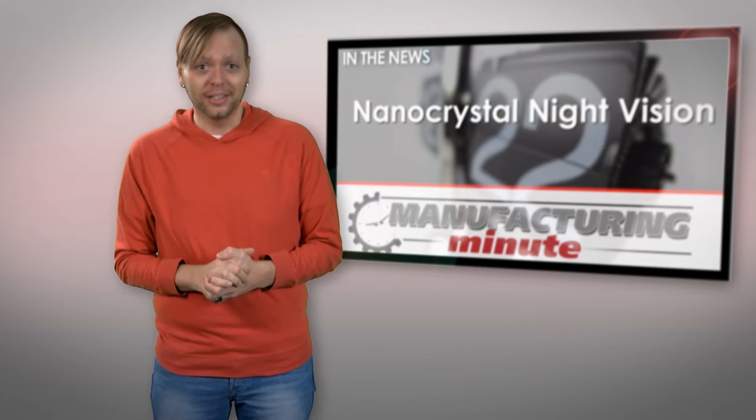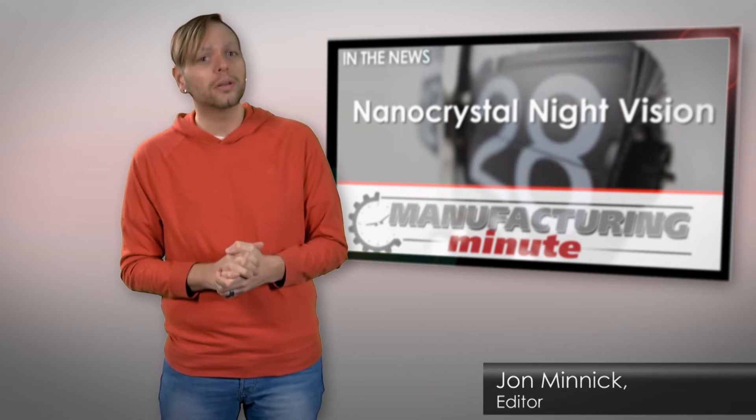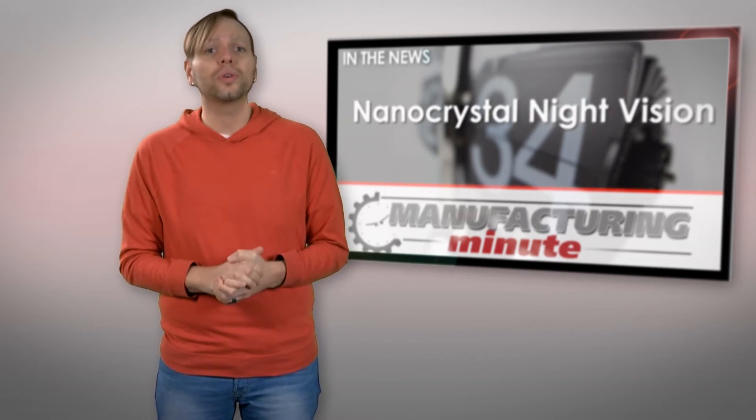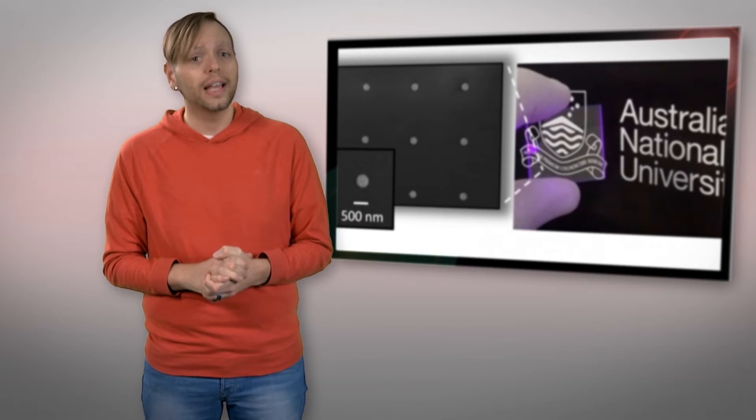Humans are horrible at being able to see in the dark, which is why we've invented night vision goggles. But goggles can be bulky, requiring layers of lenses and power. Researchers from the Australian National University think they've found a way to solve those problems. They have developed a nanocrystal that could give a standard pair of glasses night vision powers without adding any weight.